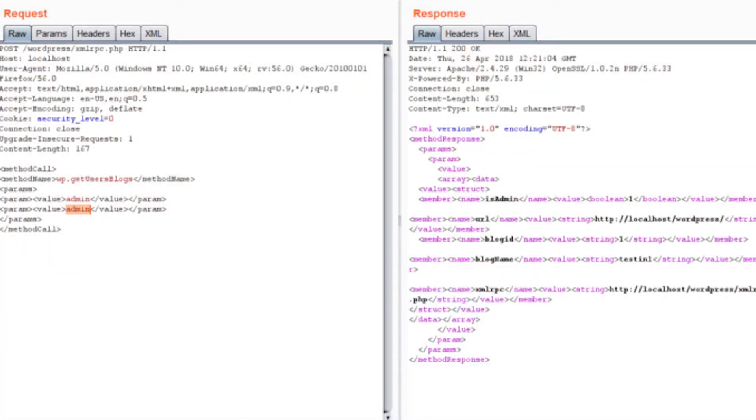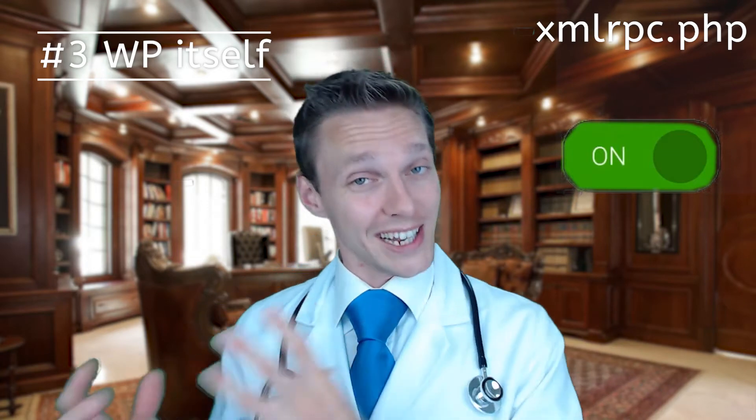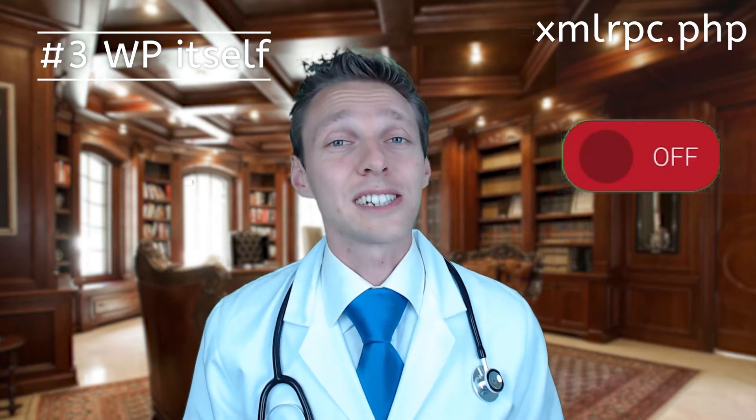The third vulnerability is a system in WordPress called xmlrpc.php, used to post content via third-party services or your mobile phone. It's a handy feature, but in recent years it's become more of a curse than a blessing. We should restrict access to that file, as hackers try to gain access using this method. Disable it or disable it temporarily when you don't need it, and activate it only when you do. For example, I turn it on when my accountancy company needs to sync my webshop invoices, and disable it again right after the download.